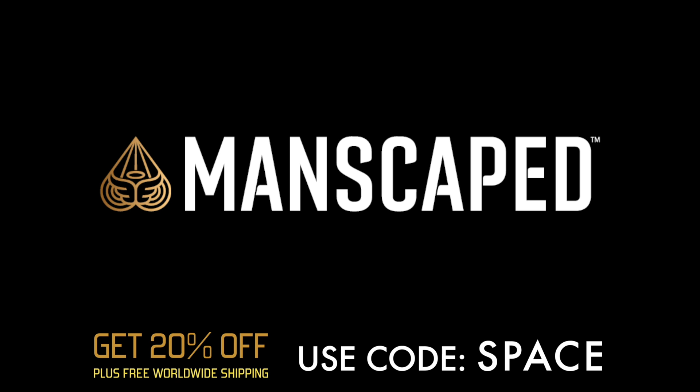Manscaped is the perfect gift that will be the holiday's biggest hit. Thank you Manscaped for being a sponsor — we really appreciate the partnership. It makes a great gift for the man in your life, and it's okay to take care of yourself. Manscaped.com — 20% off, free worldwide shipping, code word SPACE. Let's get back to the show.